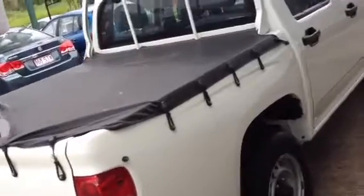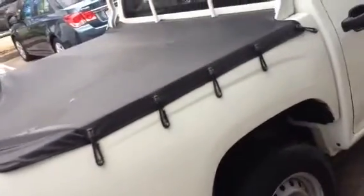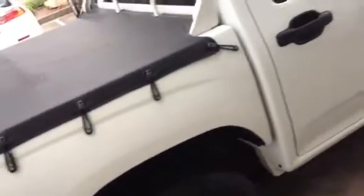I'm just going to walk around the whole side here for you, just so you can see there's no major marks or anything like that. I'll just pop to the back here and open up the rear for you.